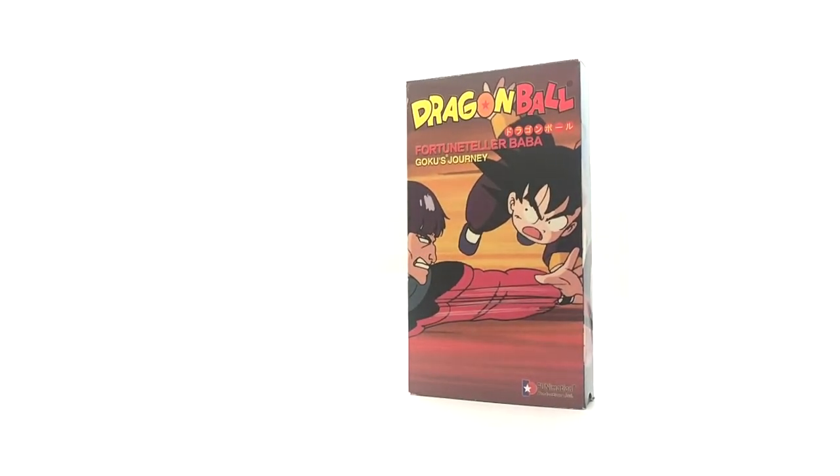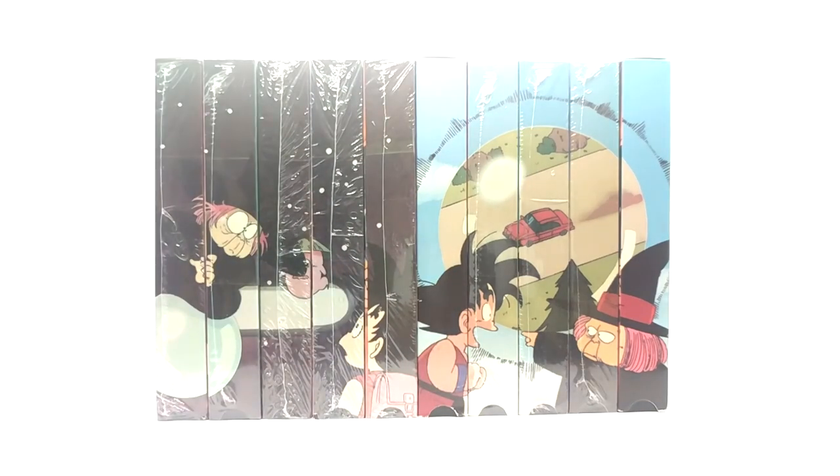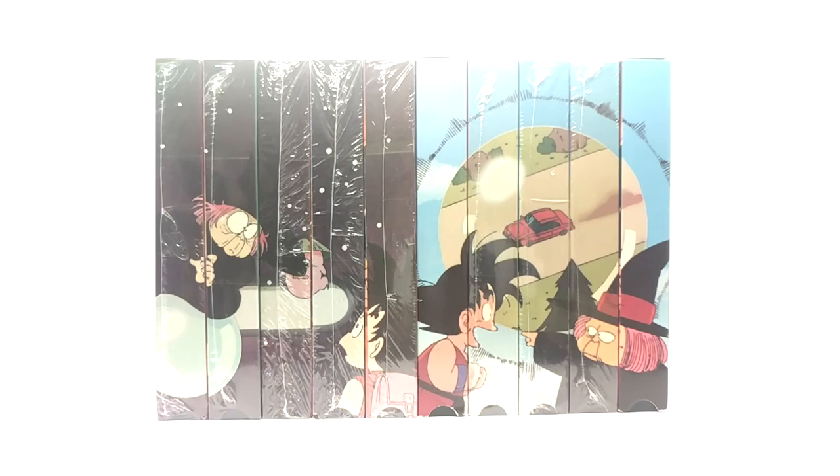That is it for the Fortune Teller Baba VHS uncut and edited counterparts. These sagas are one of my favorite to cover just because of the sheer rarity — both versions are hard to get. If you have the uncut version, give yourself a round of applause. If you have any of the edited versions, jump up for joy — you're mythical. The edited is multiply the difficulty of the uncut by 10 times. Try to find them yourself — it's insane, and it's going to cost you an arm and a leg unless you stumble across them. Anyway guys, if you enjoyed this video please leave a like, comment, and subscribe — I'll see you guys on the next Dragon Ball video. Take care, peace.